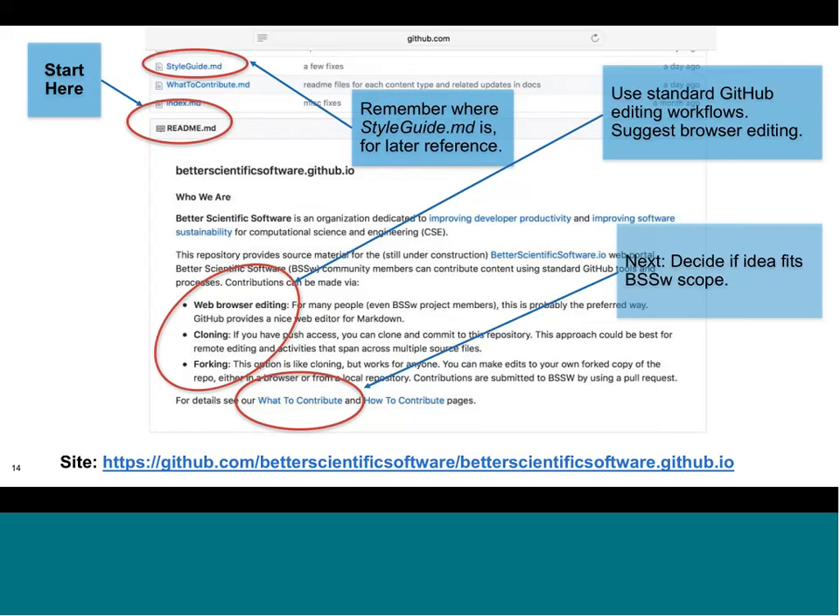This slide is a screenshot of the GitHub repository, in particular a file called readme.md, which is the place to begin when starting to develop content. At the bottom of this slide you see the location of the GitHub repository with a hyperlink URL. When getting started, a key point is to think about which type of editing you prefer — through a web browser or by cloning and forking — and to look at our style guides and information on what to contribute and how to contribute.